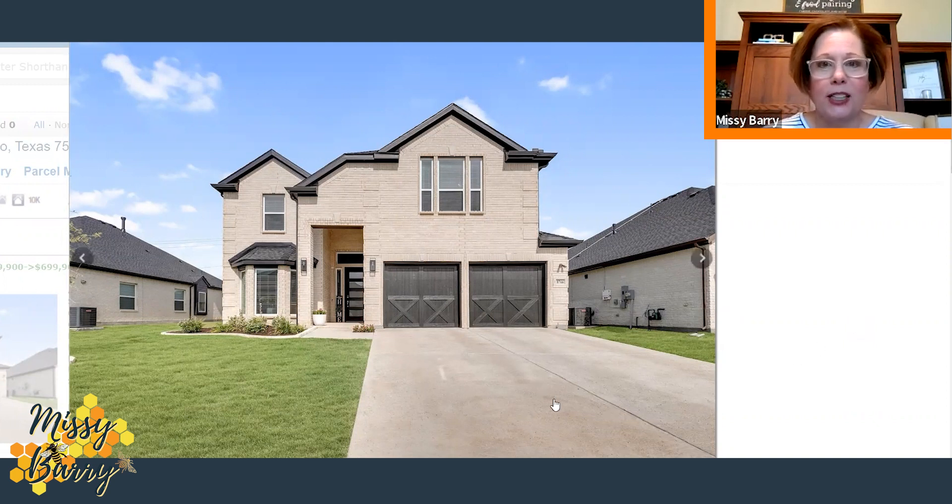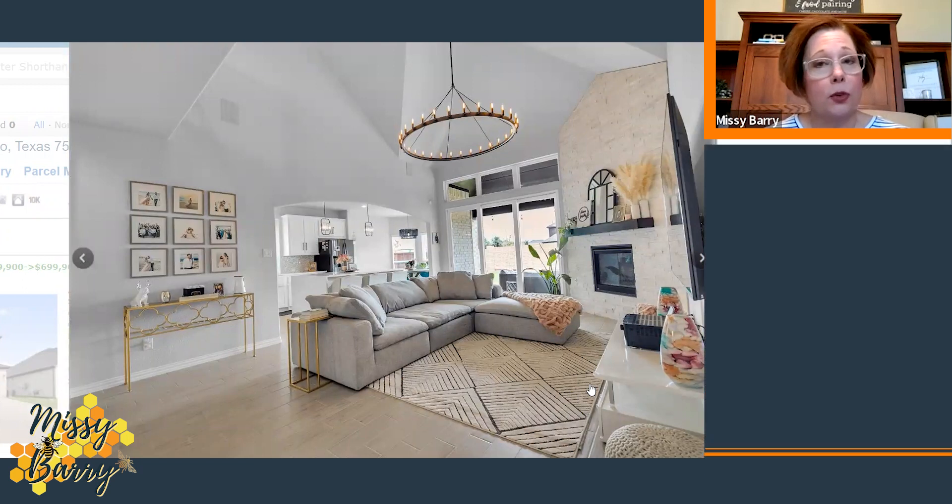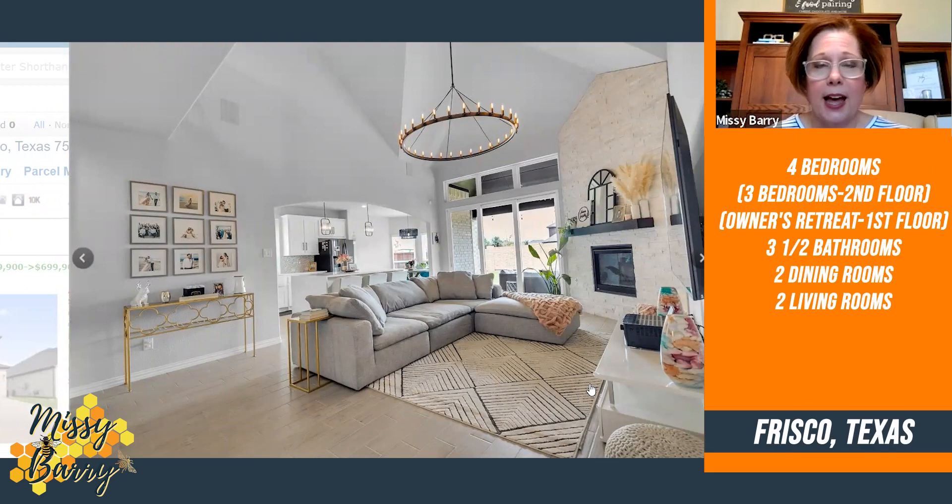As you can see on the outside, it has white brick and dark trim. Going inside, looking at the family room area: this one boasts four bedrooms, three and a half bathrooms, two dining rooms, and two living rooms.